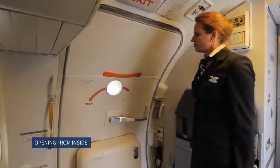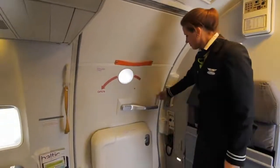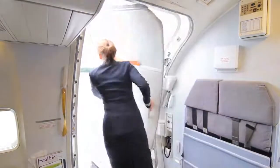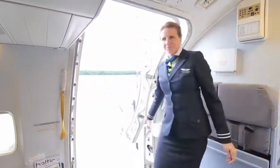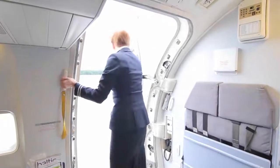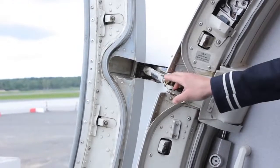Opening from inside: first the outside is checked for hazards. The door is checked whether disarmed. The door handle is grasped and rotated in the direction of the arrow. The door is pushed outwards until it locks against the fuselage. It must be kept in mind to hold onto the door assist handle in the aircraft and to make sure that the gust lock on the upper hinge engages.